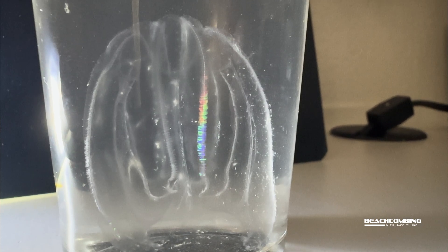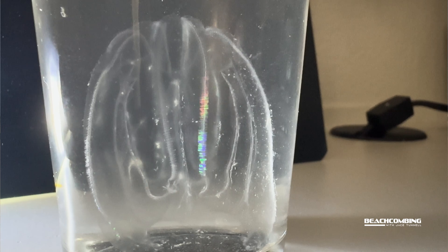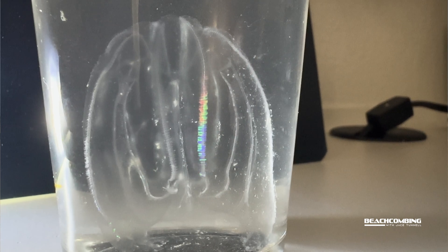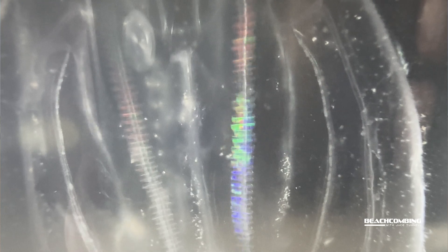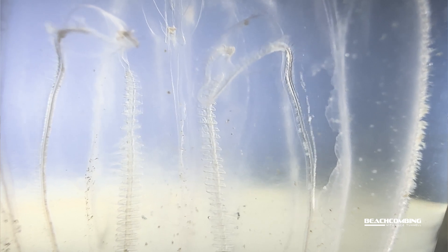They get their name from the thousands of little hair-like cilia that move as they swim. When you get the light just right, they bioluminesce — they diffract light and almost look like a rainbow along the cilia lines. I'll get some close-up shots of that because I want to make sure everybody's able to see that.